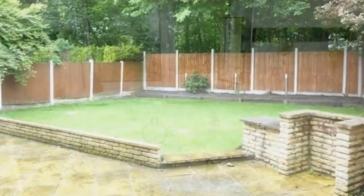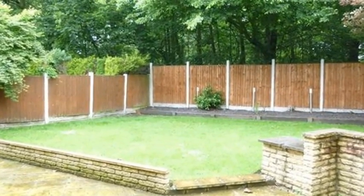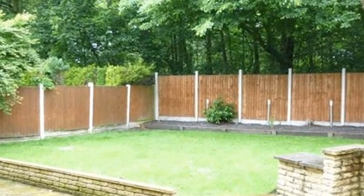Externally, the rear garden has a paved patio area and a lawn with fenced boundaries. For more information please contact White Gates today.